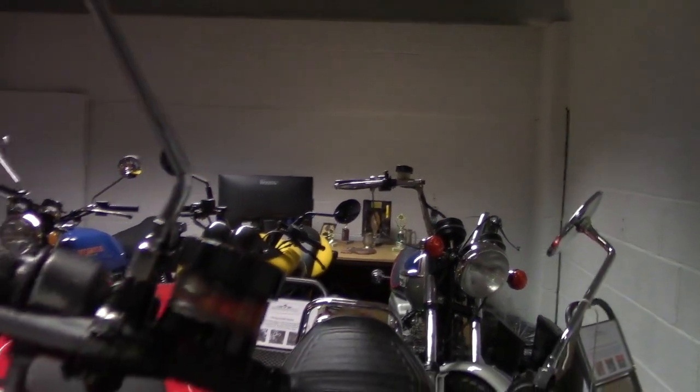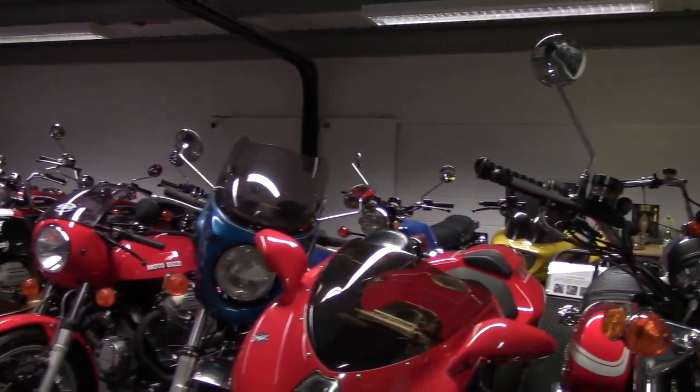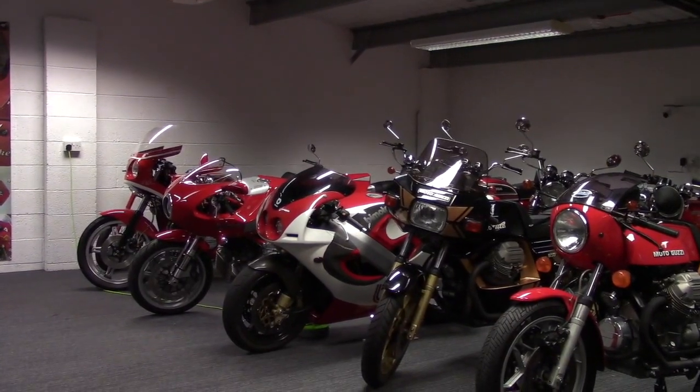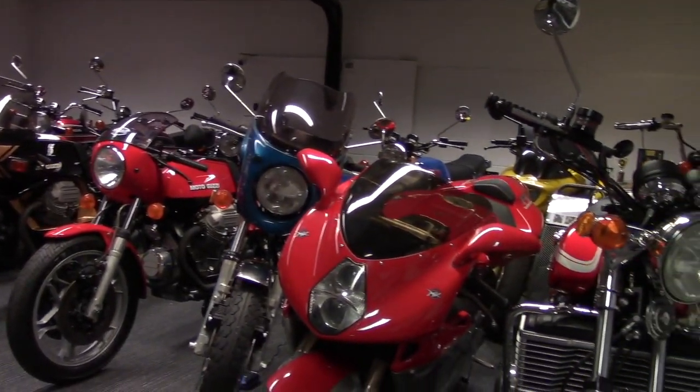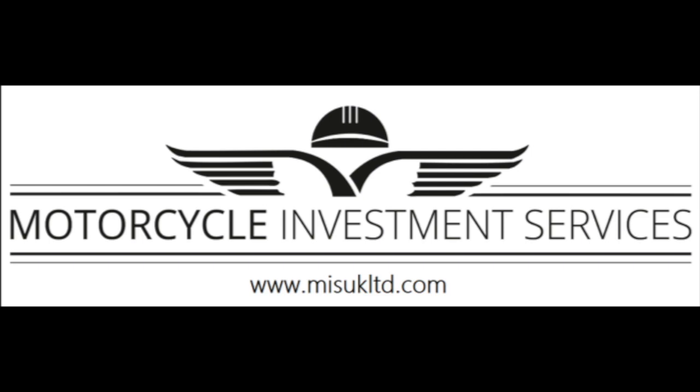Coming towards the end now — lurking at the back, do you recognize that yellow thing? Yes, that is a Paton Mantra — an incredibly ugly-looking motorcycle, but you'll be one of the very few people to actually ride one. And right at the other end at the back we have the Triumph Bonneville — the wonderful 750 Jubilee.